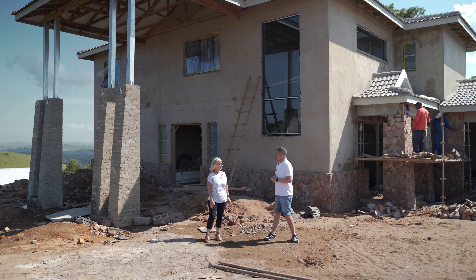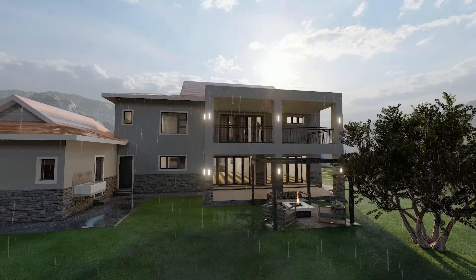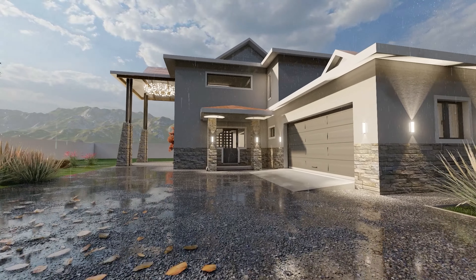How big are these units, Pam? They're 452 squares. Each unit will have four bedrooms, two lounges, dining room, open plan kitchen, as well as double garage.